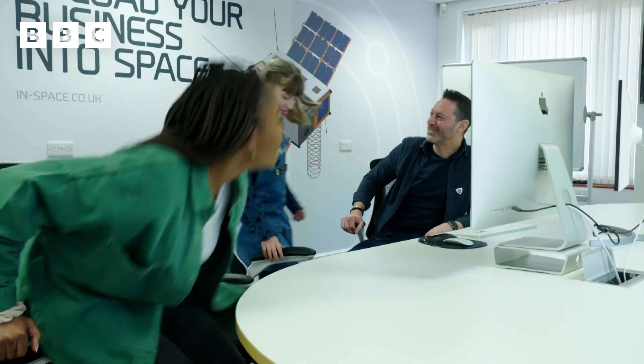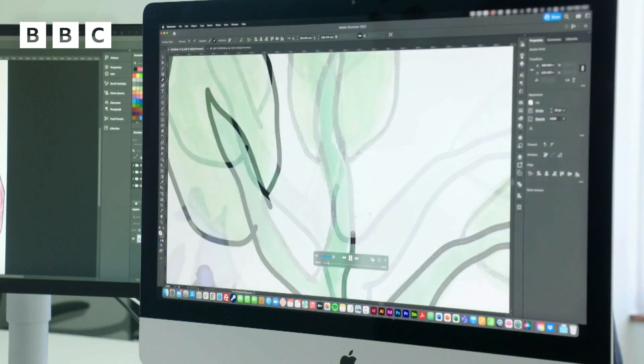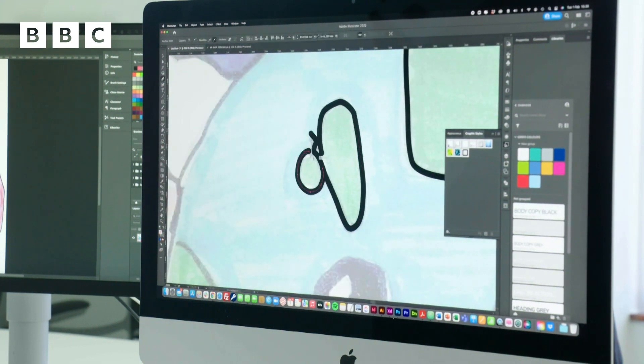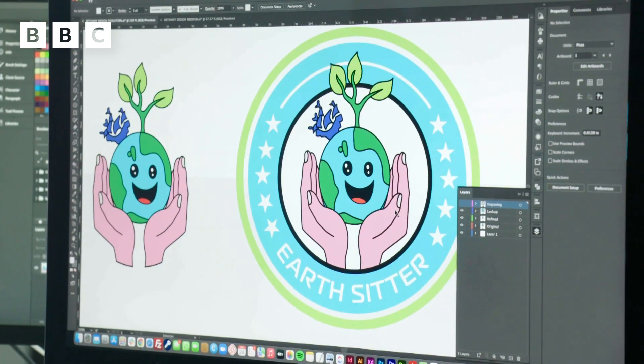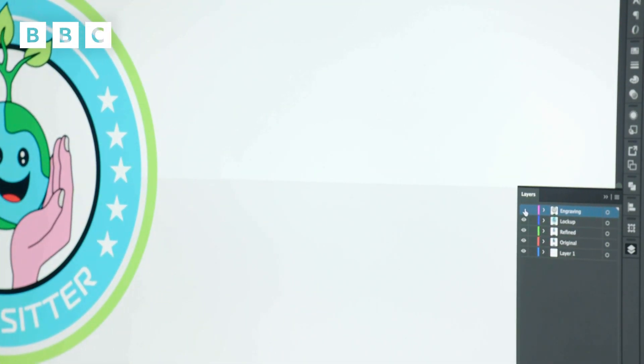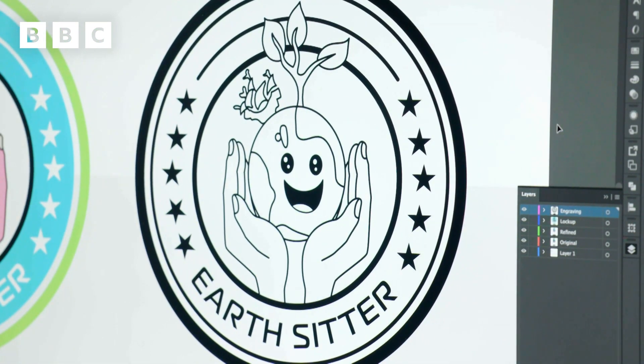Hello, nice to meet you, Bethany. So your design, which we've got on the screen, we scanned in. We can then scale it up, change the colour — we can do all sorts of really cool things with it. And this probably was numerous hours of drawing. What was the name of your satellite? Earth Sitter. So we thought we could add that in. What we did was we took the colours from your original drawing and used those around the outside. That's what's going to end up on the satellite as well. It's so cool because it's like my own design coming to life again.